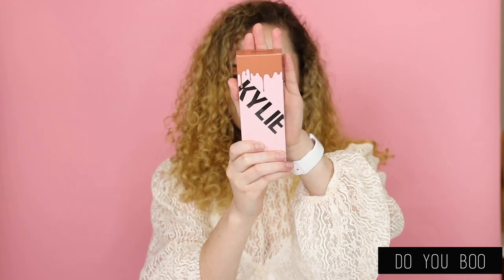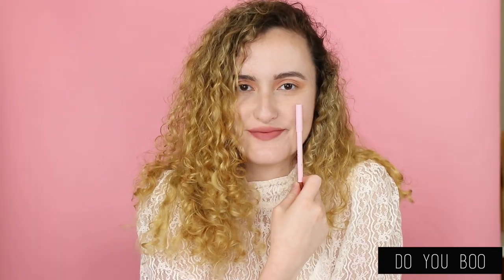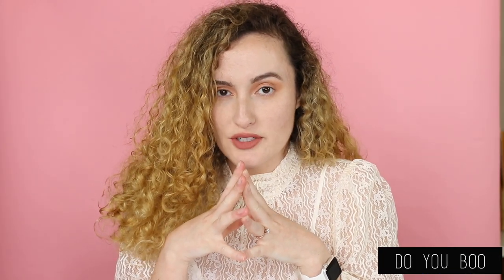Next up we're going to do Do You Boo, and Do You Boo is a mid-tone warm nude. This color is so gorgeous. I feel like this color is a universal, beautiful color on all shades — so stunning. Definitely a color I'm going to wear all the time. I love these nudes so freaking much. I'm excited to see the last one.